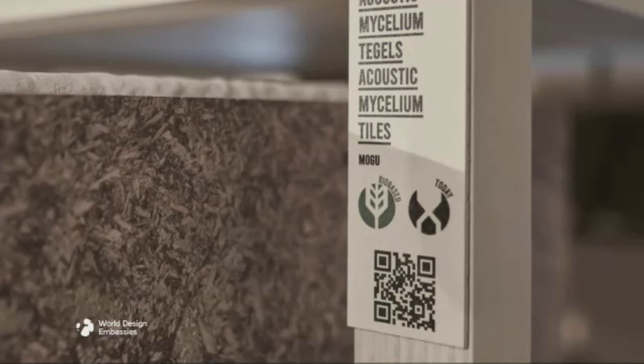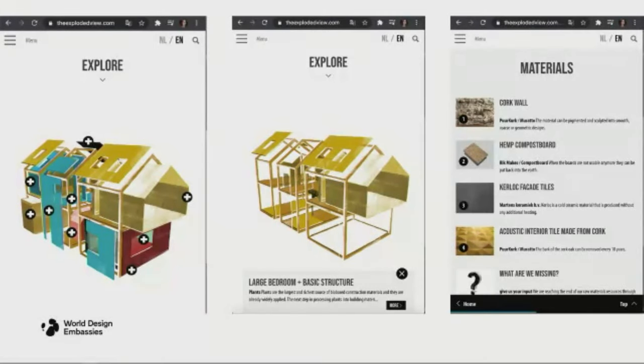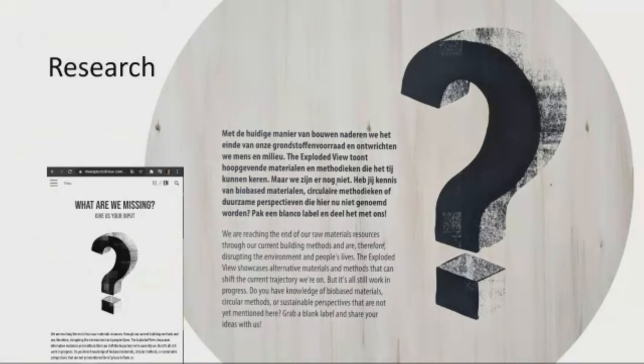When you come to the installation, you can scan everything and go to the website, where you see the material, who made it, how they made it, and the questions we still have. Sharing knowledge and doing it open source is very important. We can take this exploded view and put it in museums, or literally in schools and big fairs, for people who don't know these materials. We place storytellers alongside it — real actors who know how to bring a story with enthusiasm — so it really resonates with people.